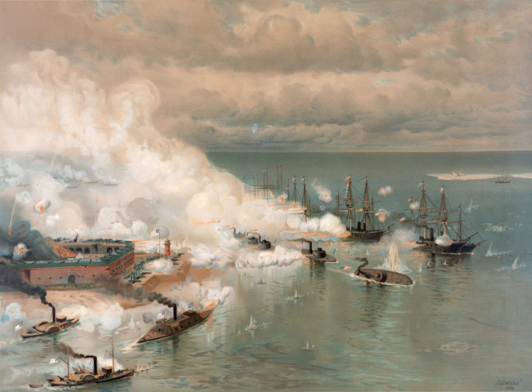The naval battles of the American Civil War, fought between the Union and the Confederacy, changed the foundations of naval warfare with the first use of ironclads and submarines, and the introduction of newer and more powerful naval artillery.